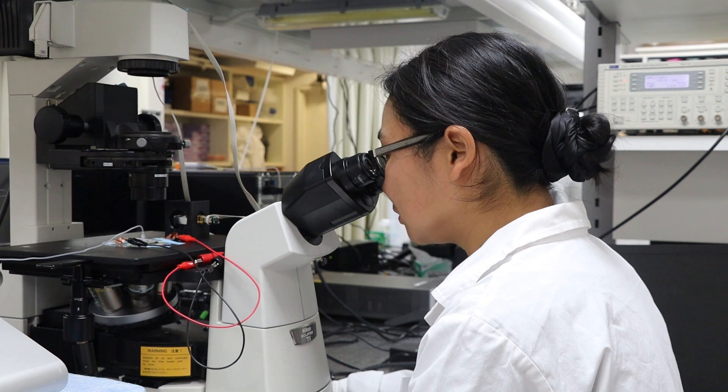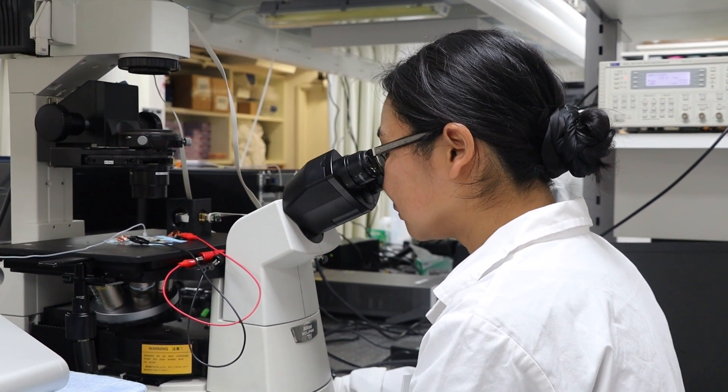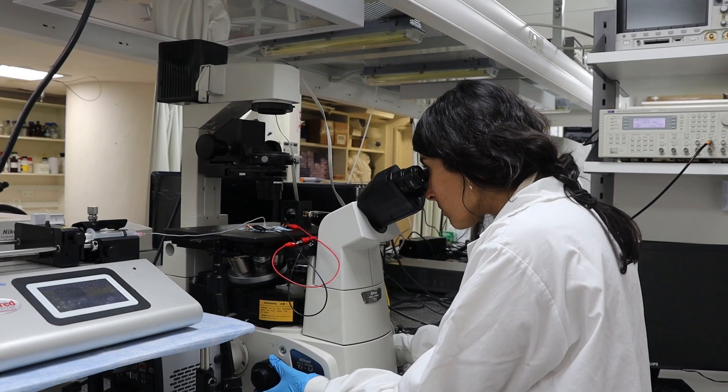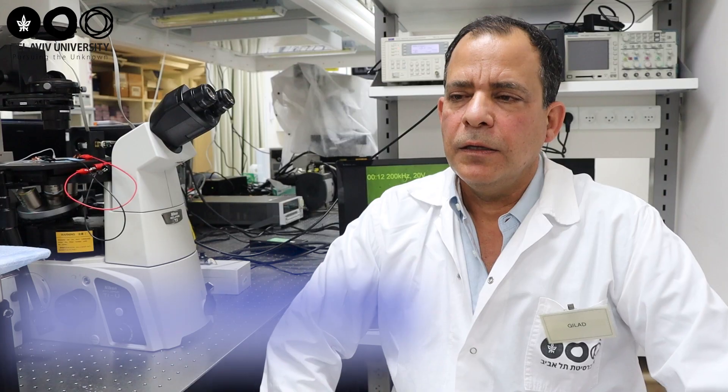The hybrid micromotor is especially important in the physiological environment, such as liquid biopsy, where electric propulsion is less effective. That's why we use the magnetic field to complement it. This is of great importance as it enables us the ability to capture and transport a single cell.